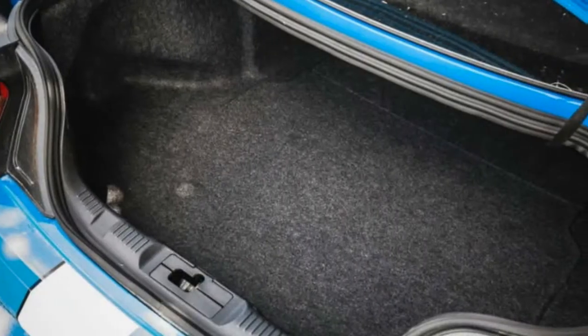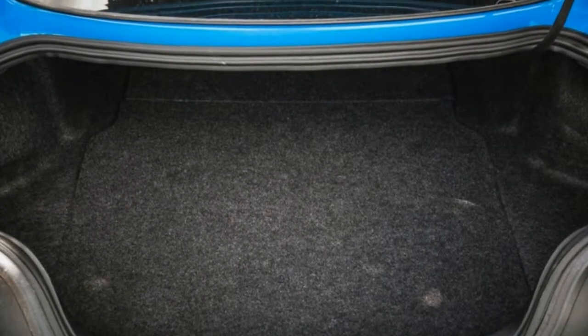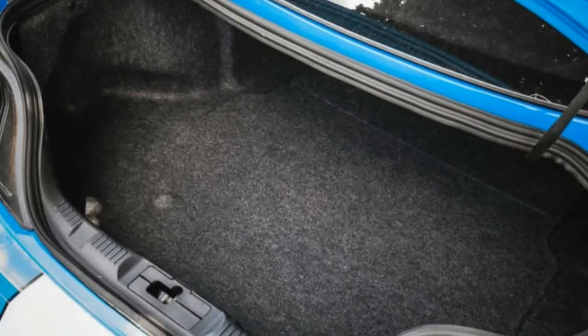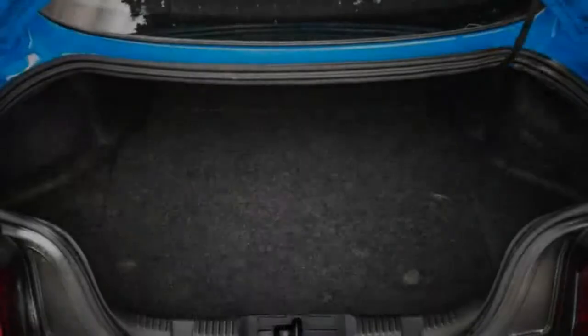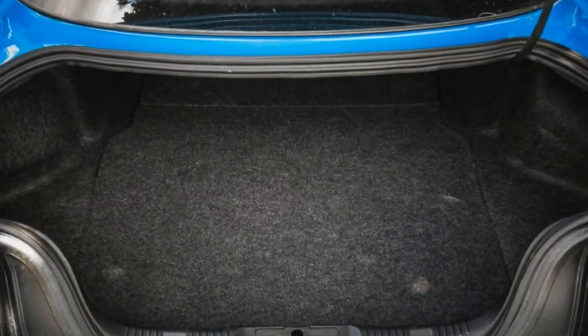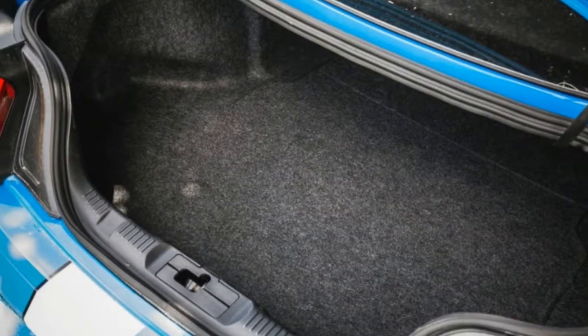2018 Ford Mustang Shelby GT350 Cargo Space and Storage. The Shelby GT350 is a hoot at the track and also handy as a travel companion. It held the second-most carry-ons and has the most interior storage space among these space-challenged performance machines. The Shelby GT350 doesn't see any cabin changes for 2018, so cargo capacity and storage space remain the same as last year.